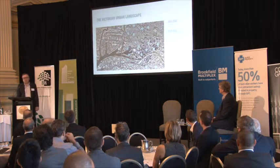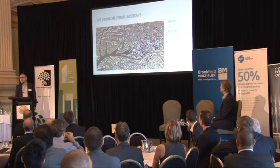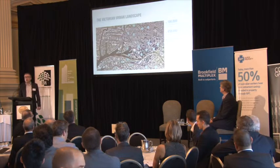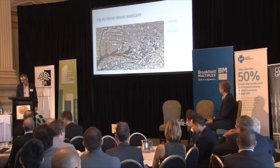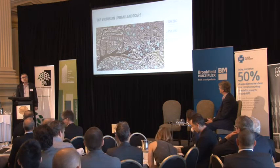Some of the stats match a bit of what Renee was saying. Melbourne's currently looking at 100,000 people per annum population growth, and what those stats are telling us is we're going to have a need for 450,000 more apartments by 2051.